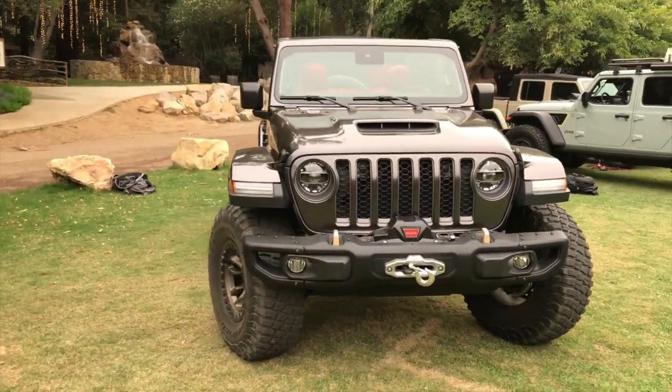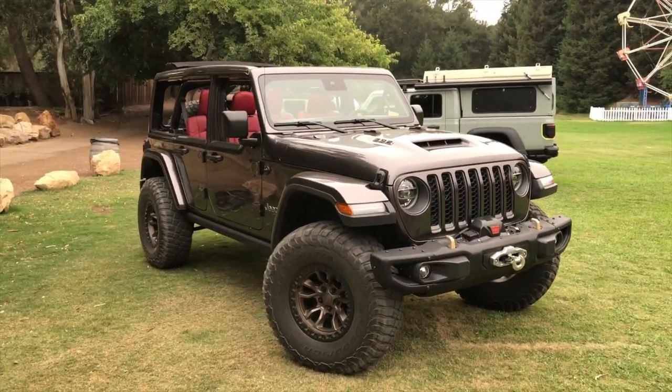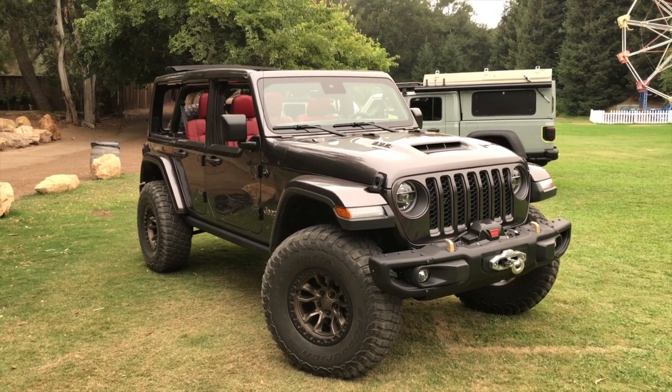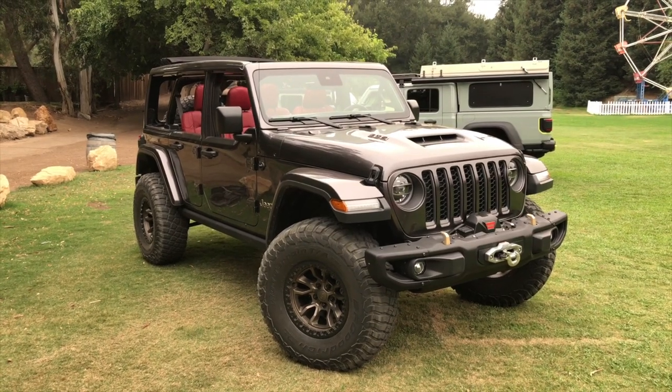This is going to be such a fun vehicle, and even though it hasn't officially been confirmed for production, they did say with a wink that they were looking very closely at consumer reactions, and that consumer reactions had been positive.